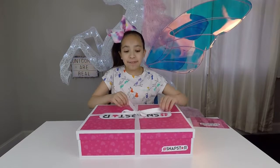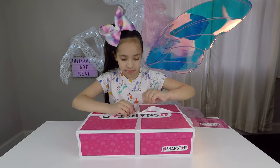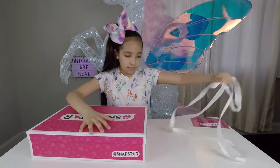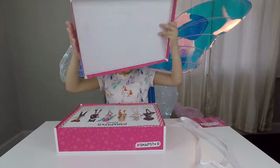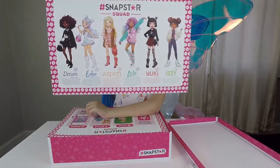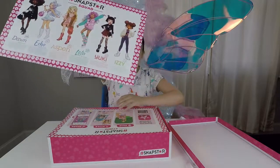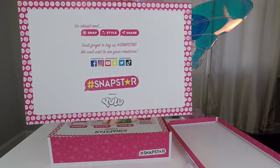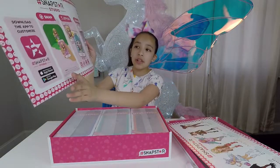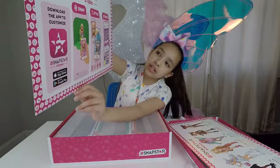Now let's untie this fancy ribbon and take off the lid. Here's a closer look at the SnapStars squad — here's Dawn, Echo, Aspen, Lola, Yuki, and Izzy. Here's where you can follow them on social media, and you can also download the app to customize each doll. All you do is snap, style, and share.